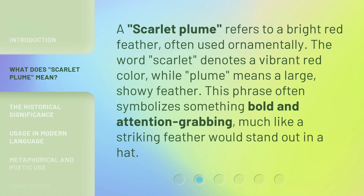A scarlet plume refers to a bright red feather, often used ornamentally. The word scarlet denotes a vibrant red color, while plume means a large, showy feather. This phrase often symbolizes something bold and attention-grabbing, much like a striking feather would stand out in a hat.